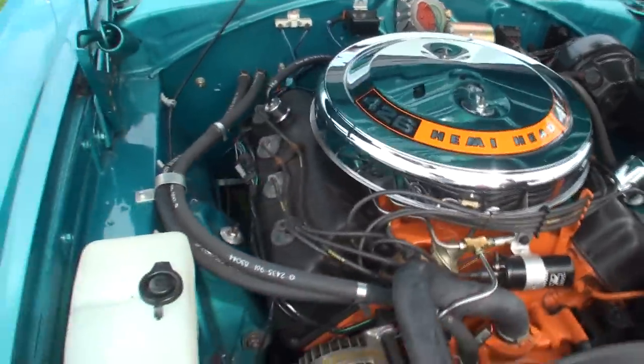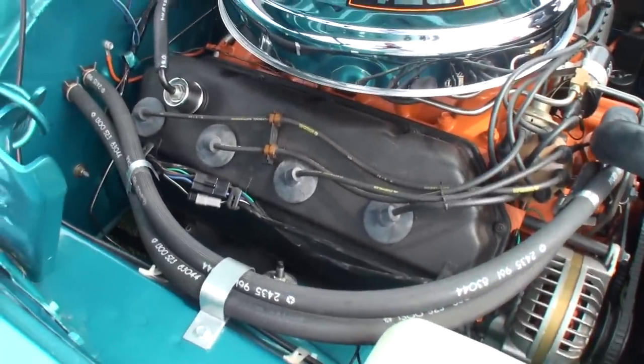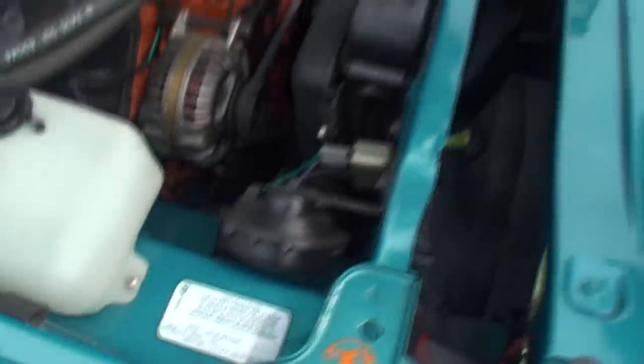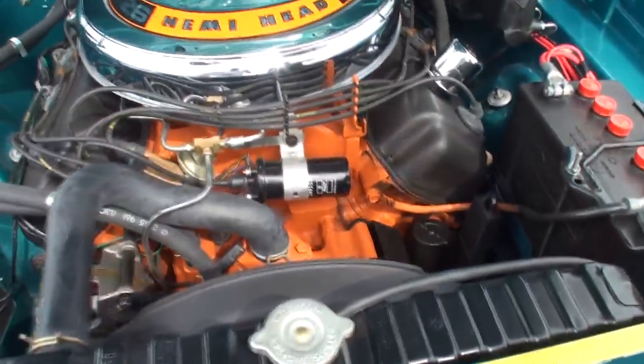This is kind of the big deal right here — that's the answer. Is this the original Hemi engine in this car? It's not the original motor. It's a '68 — it was a Hemi car with a Hemi engine — but this engine came out of a '68 GTX originally.